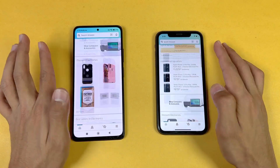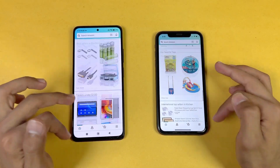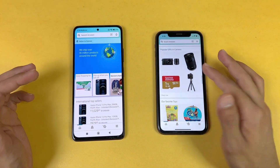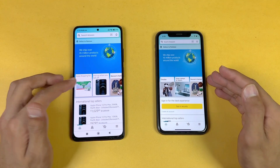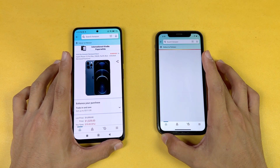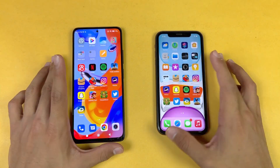Now checking out Amazon shopping on both phones on the same Wi-Fi network — the Apple A13 iPhone 11 is a little faster there. The scrolling is much smoother and more responsive on the Redmi Note 11 Pro because of its high refresh rate display — 60Hz versus 120Hz. Opening another item is faster this time on the Redmi.